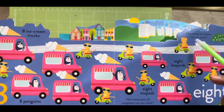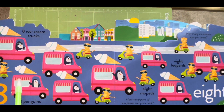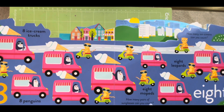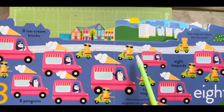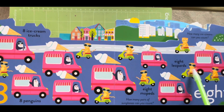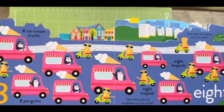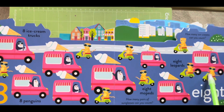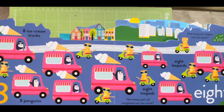Oh, what else? How many ice creams can you count? One, two, three, four, five, six, seven and eight. How many pairs of sunglasses can you count? One, two, three, four, five, six, seven. Where is the eighth one? Again count: one, two, three, four, five, six, seven and eight. Yes!